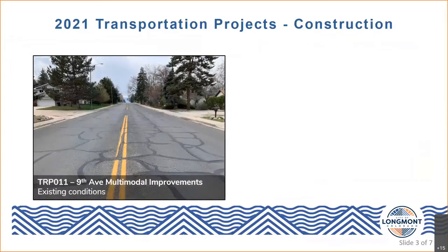Also planned for construction later this year, and falling under the TSM umbrella, is the 19th Avenue Multimodal Improvements project. This is a continuation of the 2020 project that added on-street bike lanes from Airport Road to Hover Street. For this year, those bike lanes will continue heading east and will be added to 9th Avenue between Hover and Kauffman Street.